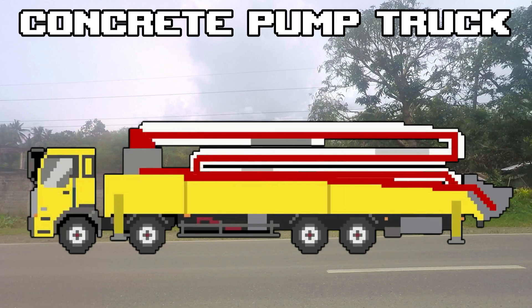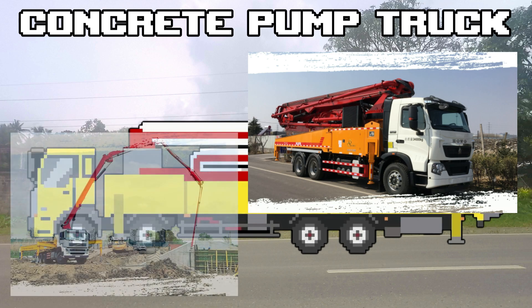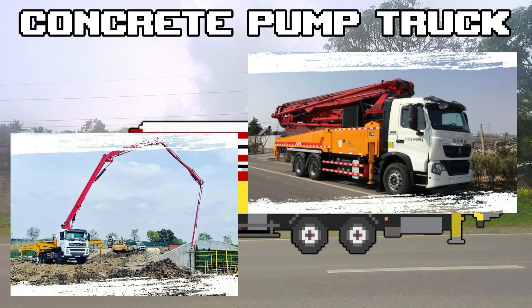A concrete pump truck is a diesel-powered truck with a powerful pump and an extendable sectioned hose or cylinder. Its main purpose is to deliver the liquefied state of concrete to the designated area.